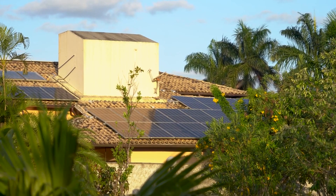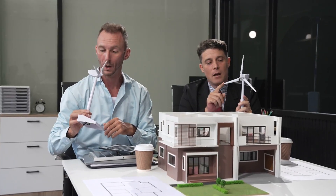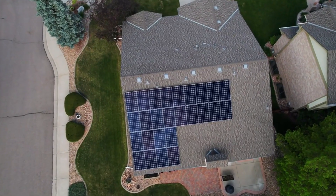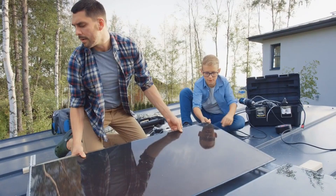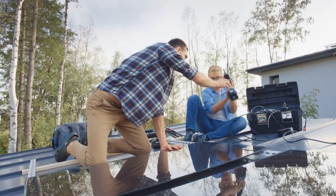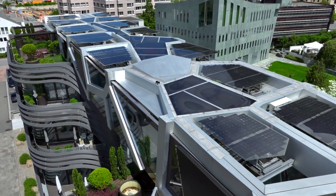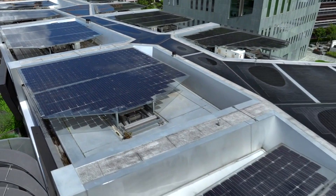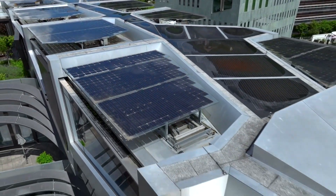Aesthetics play a significant role for many homeowners. Tesla solar roofs offer a sleek, modern look that's hard to beat. If you're concerned about curb appeal, Tesla solar roofs can be a game-changer that enhances your home's appearance. Traditional solar panels, while generally bulkier and more noticeable, have also become more design-friendly over time, with sleeker, lower-profile models now available.